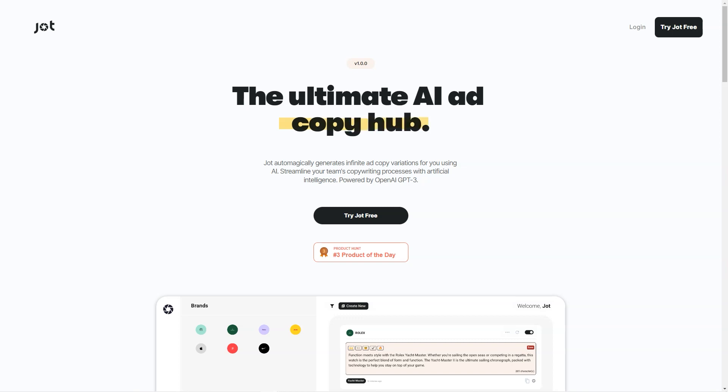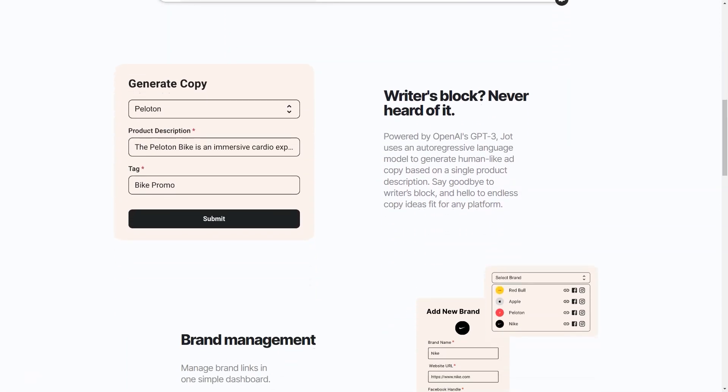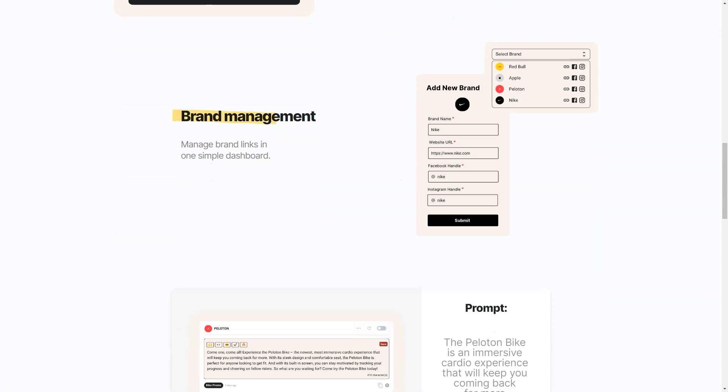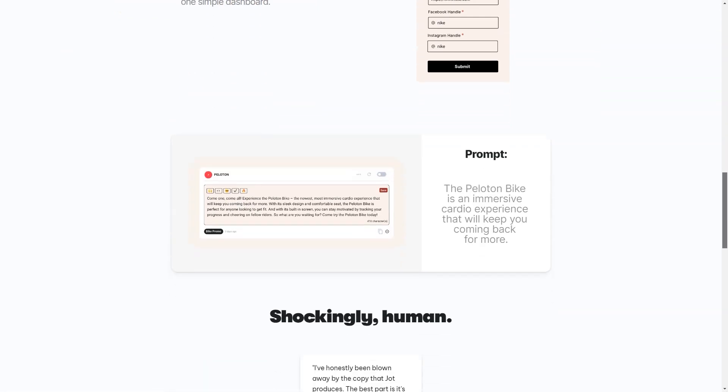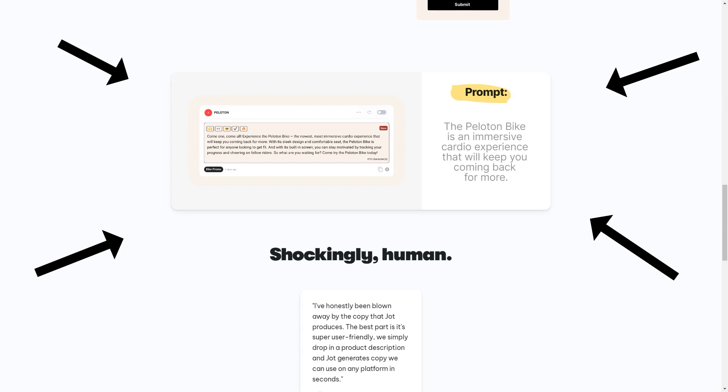Jot not only saves you time but also saves you from the frustration of writer's block. With Jot you can generate high-quality ad copy in minutes, freeing up your time to focus on other essential tasks. It's affordable and accessible, with Basic and Pro pricing options to fit any budget. Whether you're a small business owner or a marketer at a large corporation, Jot is the perfect solution for all your copywriting needs. Why not give Jot a try today?